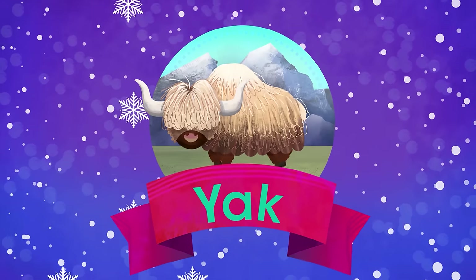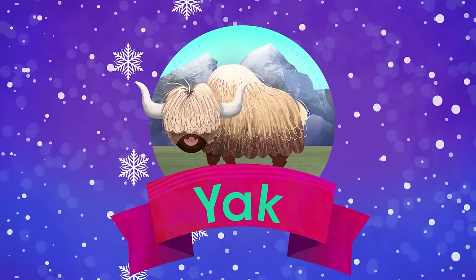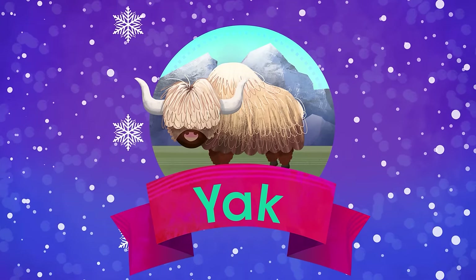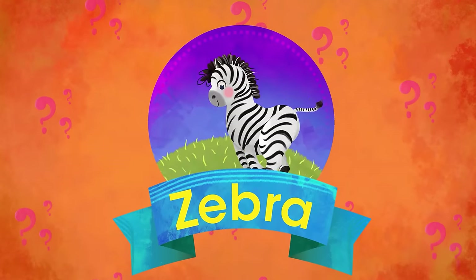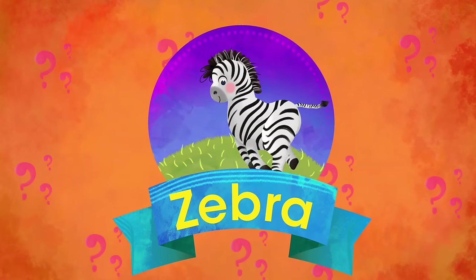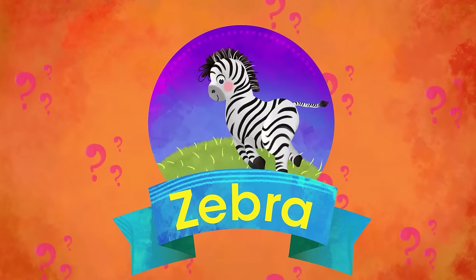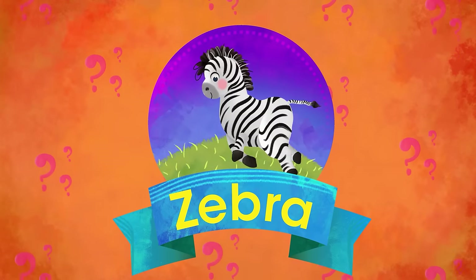Y is for Yak. Like a bison from the prairies he does look, but he lives high in the mountains of the Himalayan roofs. Z is for Zebra. Is she white with black stripes or is she black with white stripes? Goofy question it might seem, but the answer is the last.